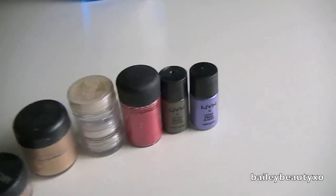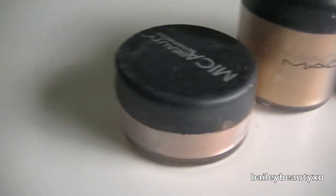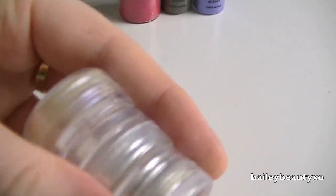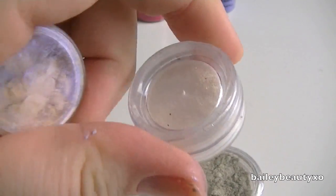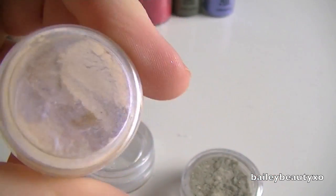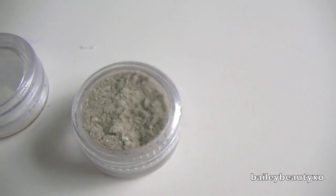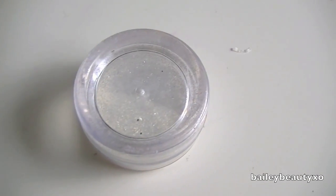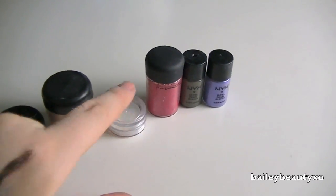For pigments I don't have too many — a couple from NYX, a MAC one, another MAC one, and a Mikey Beauty one. I've used all of these recently so I'm keeping them. There are also some random ones: an actual eyeshadow that broke, some loose fine glitter, and something I can't even identify. I'm going to chuck the broken eyeshadow and the mystery product, but I'm going to keep that fine glitter just for the heck of it.